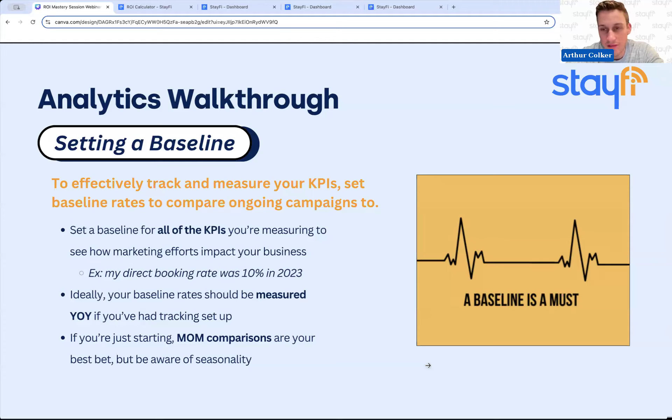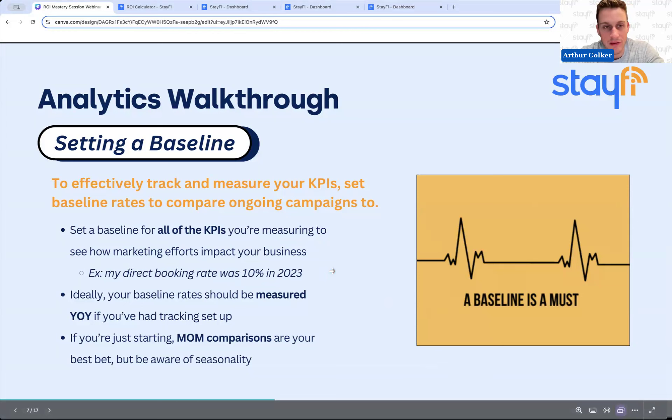It's also important to not only track your stats year over year, but find a tool like KeyData or Transparent that lets you compare to other operators in your area. Maybe your REVPAR has fallen year over year, but it's fallen less than your competitors — meaning your direct booking strategy is actually producing results. If the overall market has gone down, you may actually be becoming more sustainable. You need that context to get a full picture of how you're performing relative to your peers.